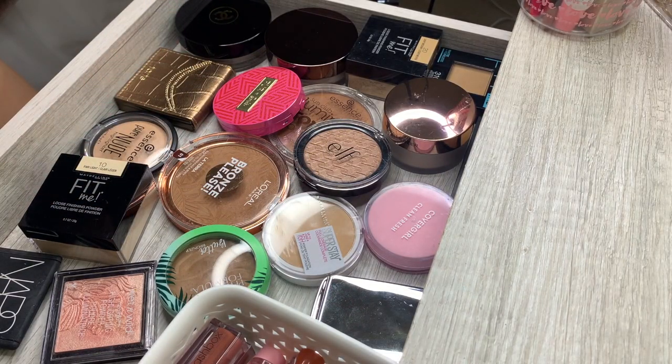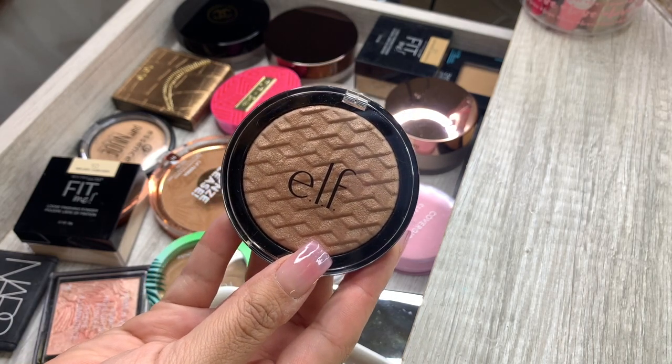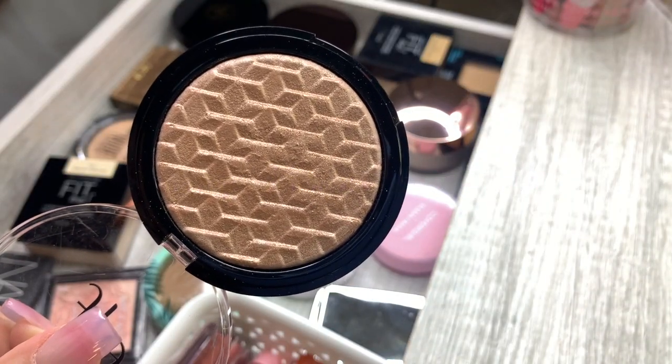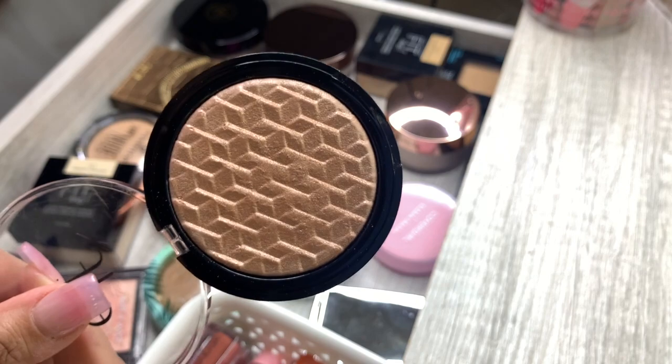Starting in this little section — I already know I want to get rid of this ELF highlighter because I just don't use it, it's not my cup of tea. I'm sure somebody else will enjoy it. I'm probably going to Depop this — it's in the shade Rose Gold and it's a really pretty highlighter, it just takes a little bit of building up.